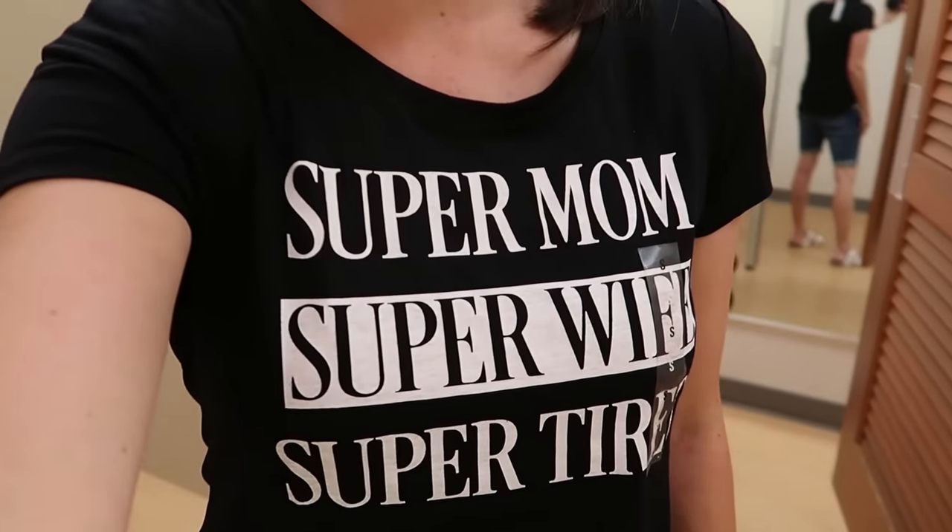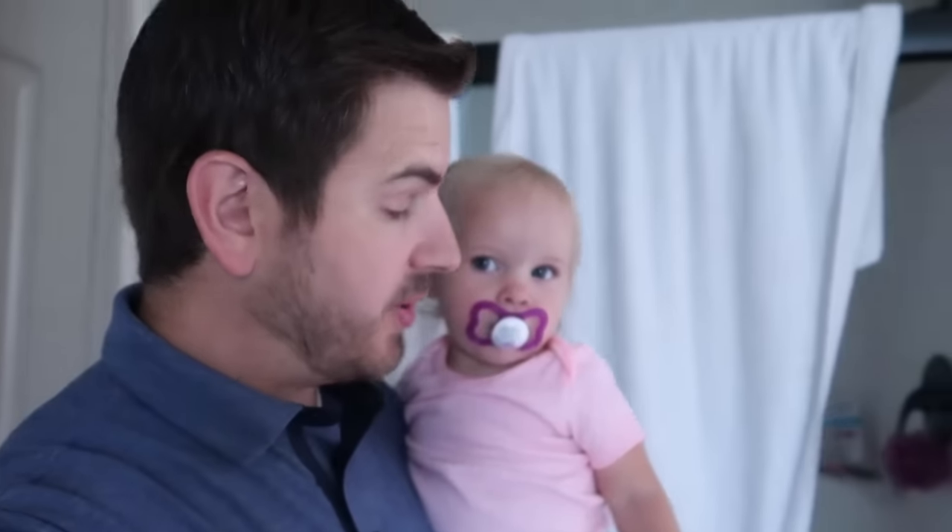I've been really enjoying graphic tees lately. I love having inspirational messages on. This one's not necessarily inspirational, but it's definitely true. Super mom. Super wife. Super tired. Definitely tired.